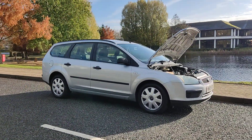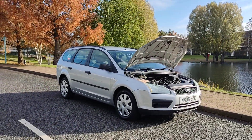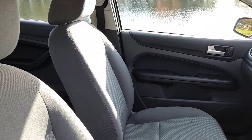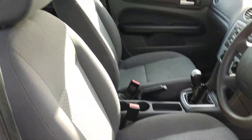Very well kept car, good condition inside and out. Let me show you the interiors now — nice and clean cloth interior, fully well fitted and clean, no signs of any wear and tear.